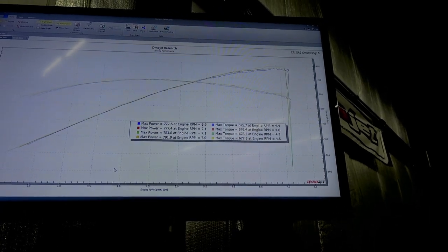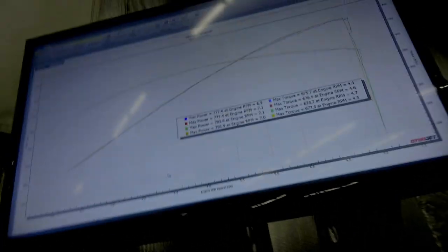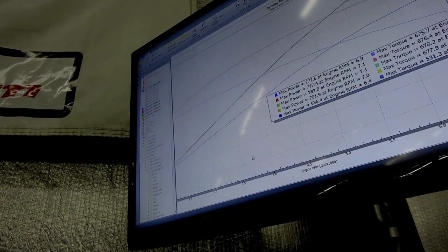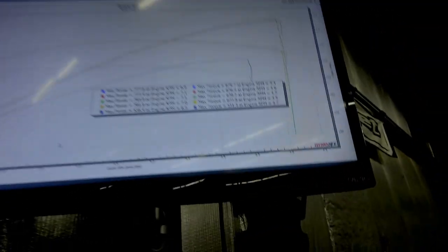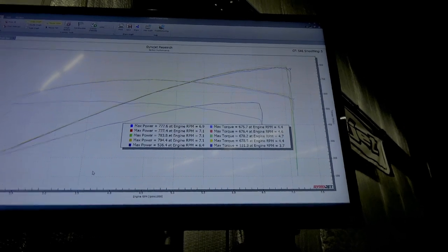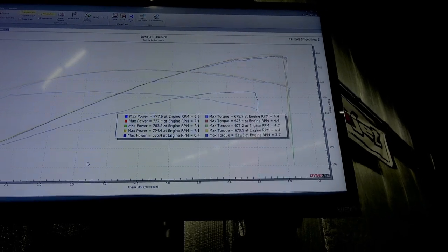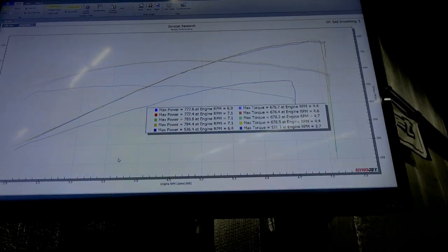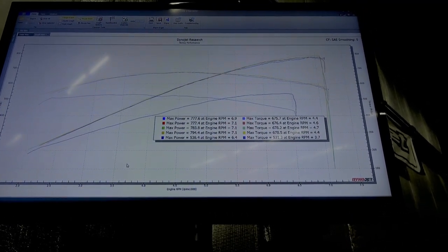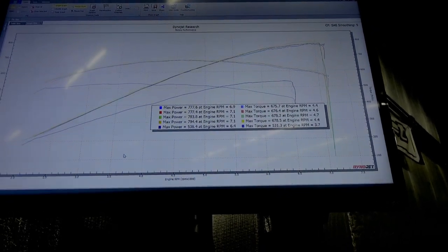It would have been nice to see 800, but this car has low mileage on it — it's a pretty tight engine still. The baseline was 536, which I think is because it's a newer car. Normally with something that's 5 or 10,000 miles we'll see 550 or 560, especially from a manual. The last one of these I did with this package made just a smidge over 800, but that car baselined at 560 or 570 — it was real strong for a ZL1 1LE. So really what we're looking at is the delta.